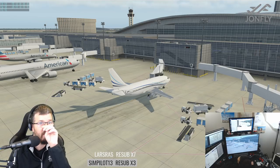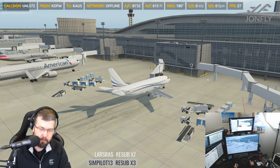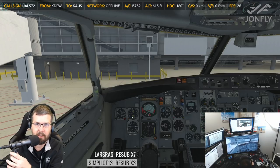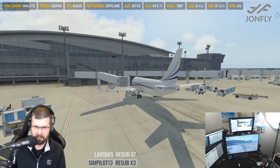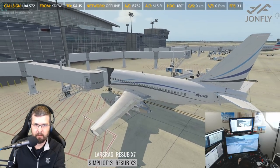Do you ever fly in Europe on VATSIM? I would be honored to have you at Riga. I heard rumors they're going to be updating their audio codec. Let's show a few of the outside features just for a moment, because there's just some pretty cool things that happen with this plane.